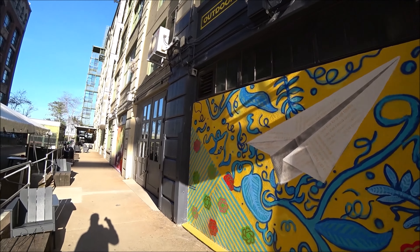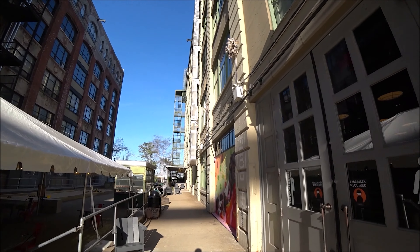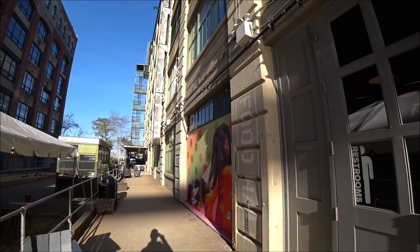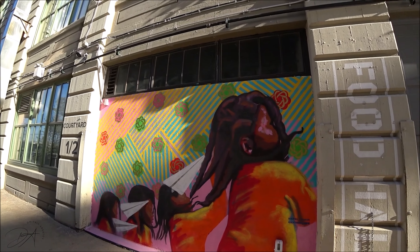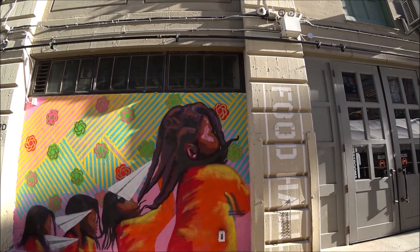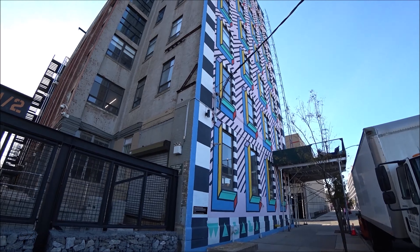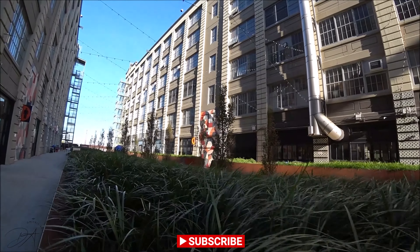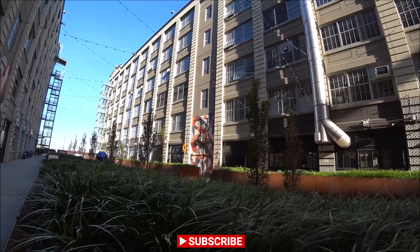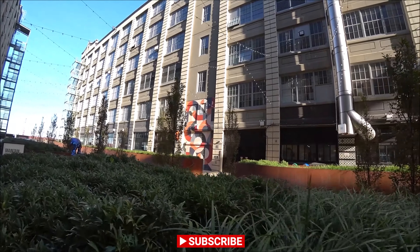All useful information on how to get here and which train to take is going to be in the description below. Alright guys, I hope you liked this walkthrough of Industry City. Please don't forget to like and subscribe, and I'll see you later.